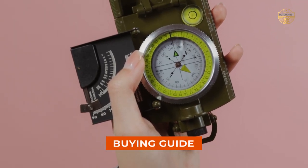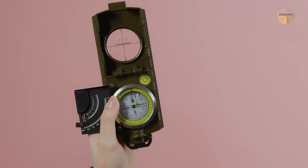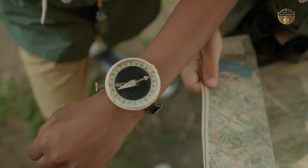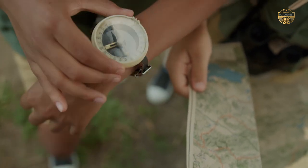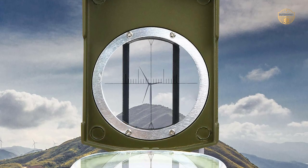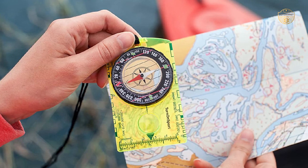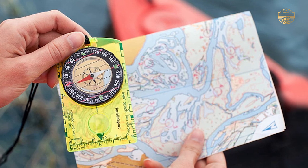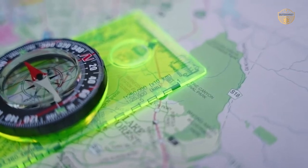Buying Guide: What to look for to have the best compass for hiking. It is important to have the right tools for the right job, especially if you are a hiker planning a wilderness adventure. You need to equip yourself with the right tools that will help you in your travels. Accuracy is one of the most important factors when buying a compass — make sure that you buy one that can provide you with the most accurate readings.